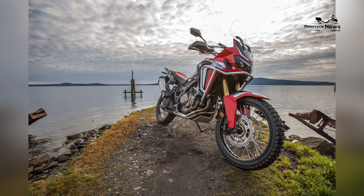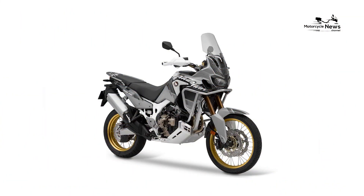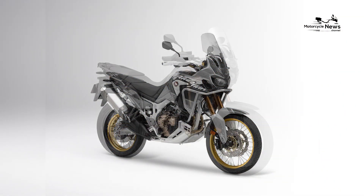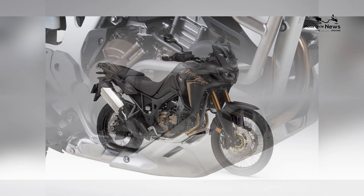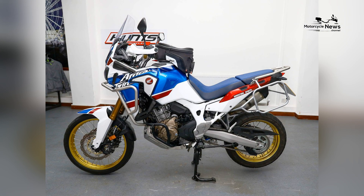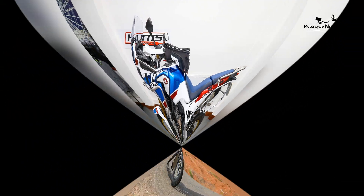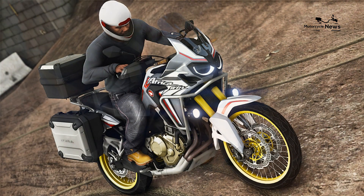The Honda CRF 1000 L Africa Twin is an embodiment of the dual sport motorcycle philosophy, offering an impeccable blend of accessible power and adventure versatility. It's designed to provide a comfortable and exhilarating riding experience on diverse terrains, from smooth highways to rugged off-road trails. The motorcycle boasts an array of features and attributes that distinguish it from the competition.